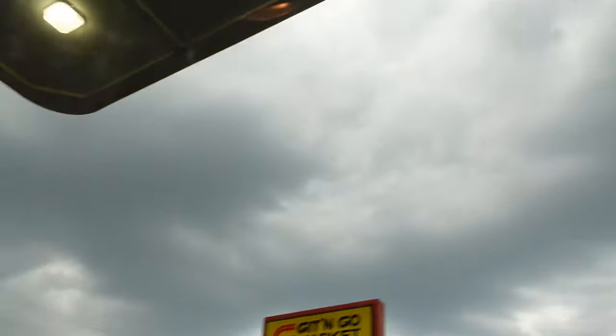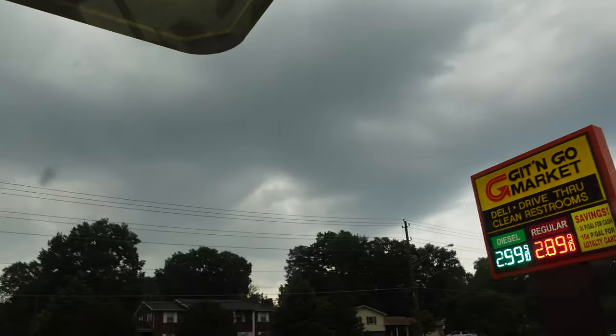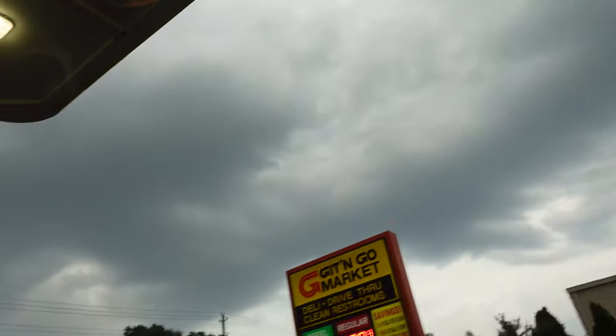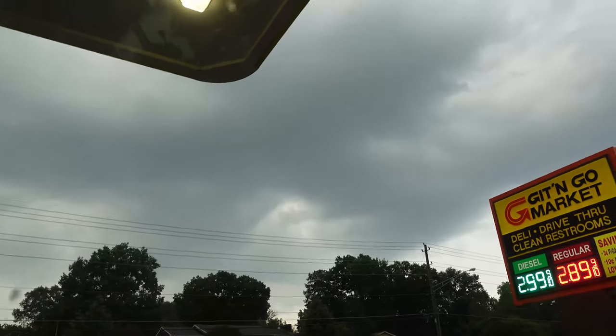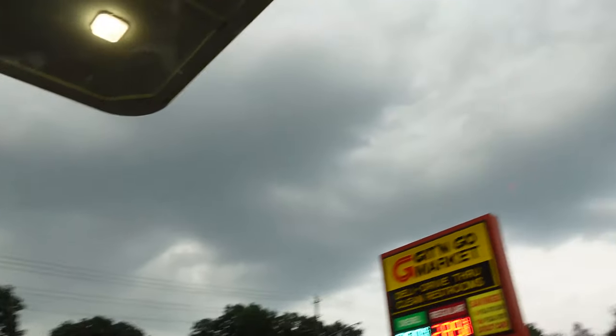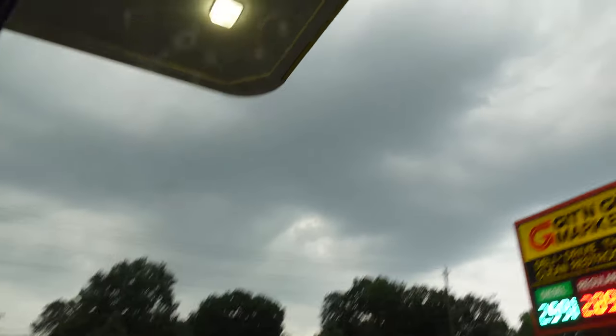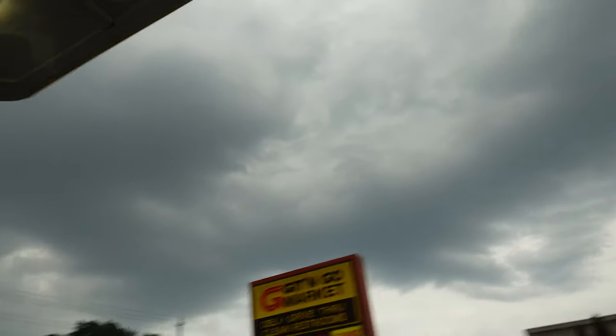That is, of course, if this storm doesn't completely screw us over. We just got done raining and it's pretty humid, so as long as the rain holds off, we might have a chance of finding something. But it's looking pretty interesting out there.